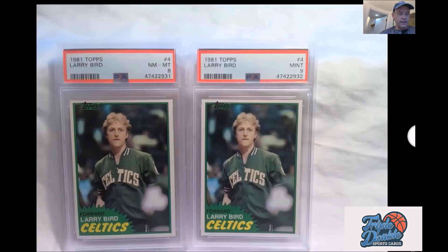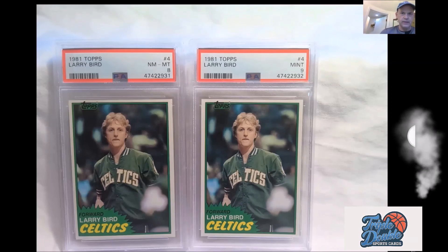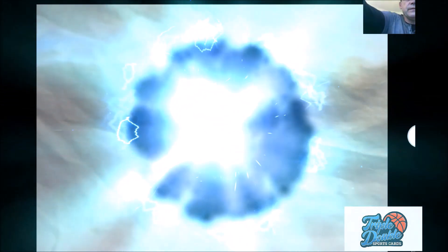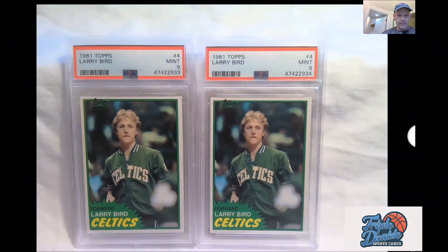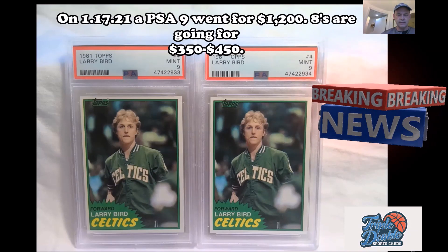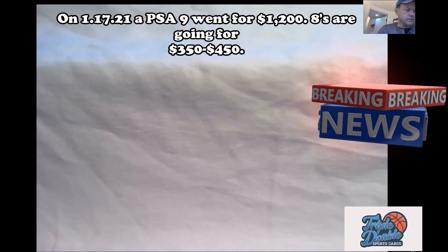Got another nine and another eight. I like that nine a lot - is it a little bit off top to bottom? I guess. Another pair of nines. What are nines going for? I want to say anywhere from 600 to 750 right now. And they've really jumped, as most of you know.